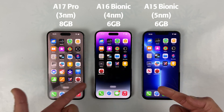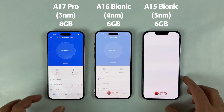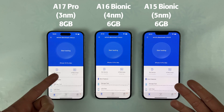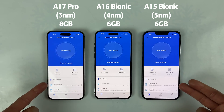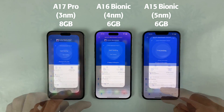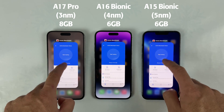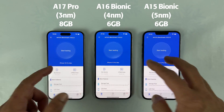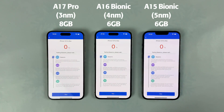It's time to do the N22 benchmark test between the A17 Pro 3-nanometer chip versus the A16 Bionic versus the A15 Bionic. Get ready to witness the clash of the titans as we pit the iPhone 15 Pro Max against its predecessors, the iPhone 14 Pro Max and the iPhone 13 Pro Max, in a head-to-head N22 benchmark test. Everything is closed in the background — let the battle begin.